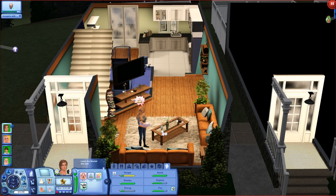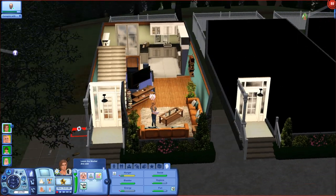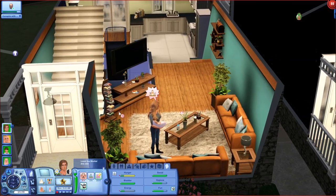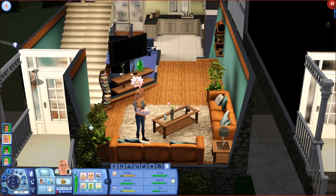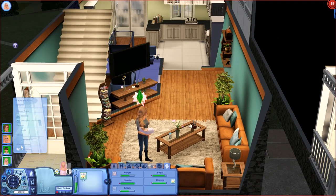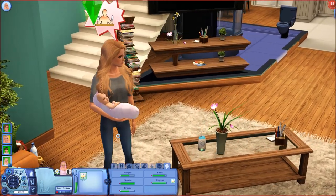Hi guys, this is Miss Lollipop and welcome back to episode 14 of the Sims 3 Simon Says Challenge. We're picking up from where we left off — we literally just had our first baby girl, Madeline.